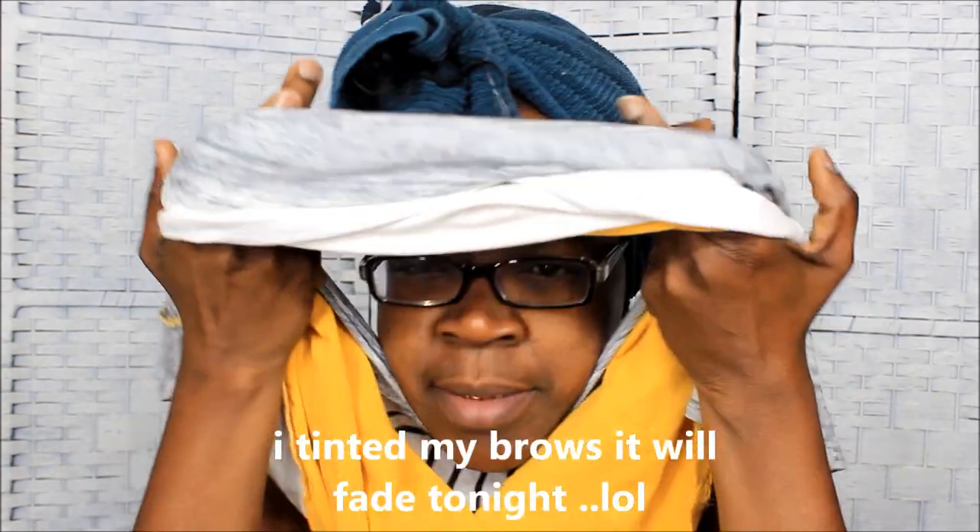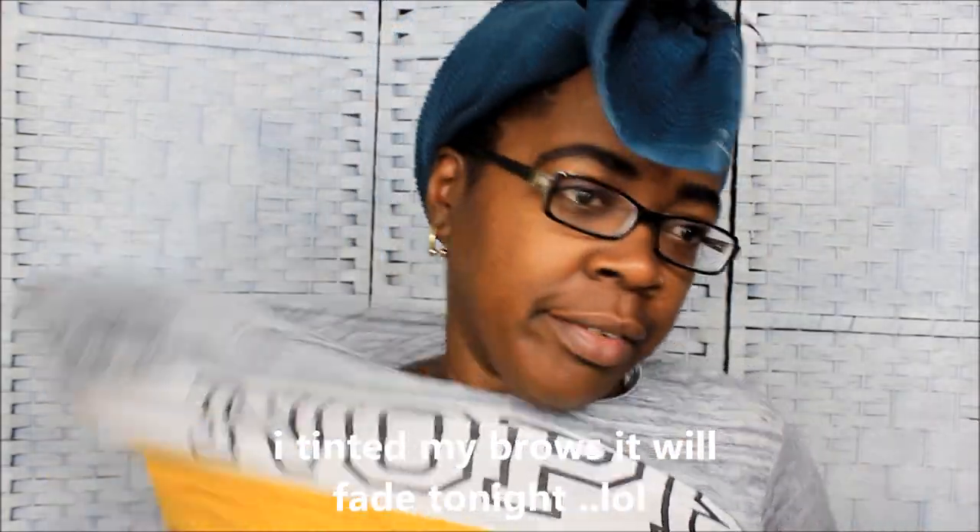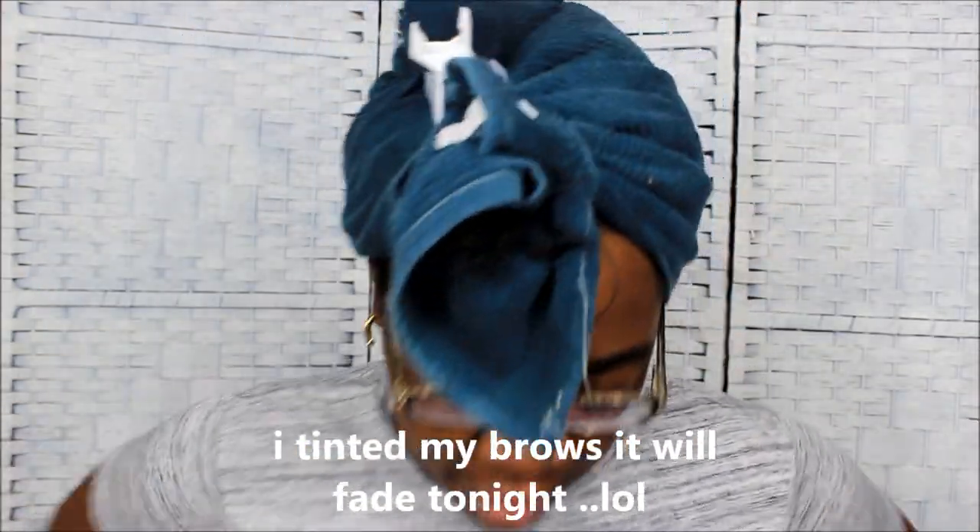What's up y'all, this is your girl. So I'm done deep conditioning my hair and I know y'all can see my eyebrows all thick. They are really thick — I colored my eyebrows and I colored my edges when y'all weren't looking, because my hair had started going gray and I had to get the gray out.